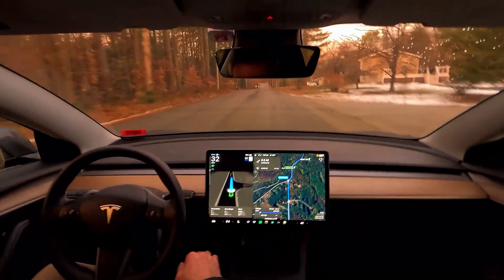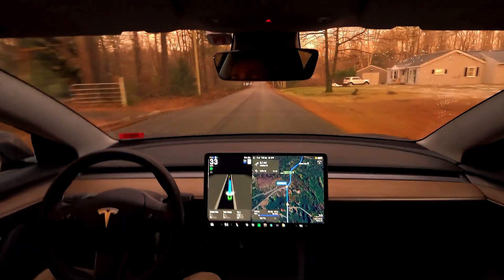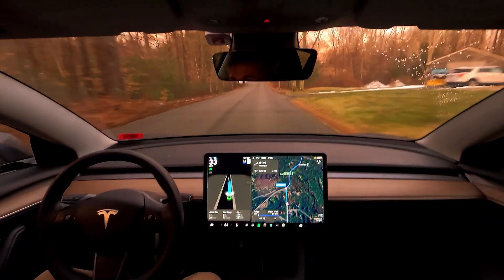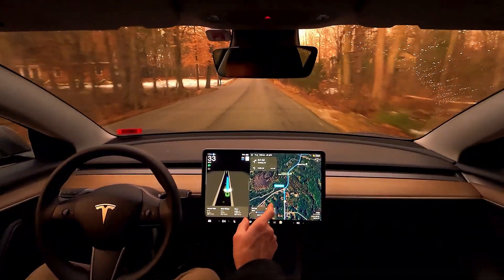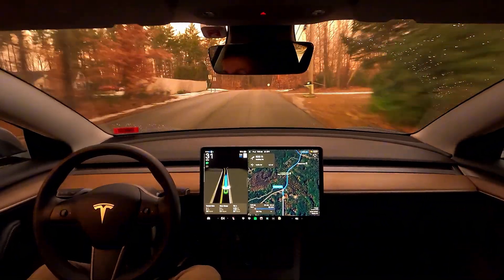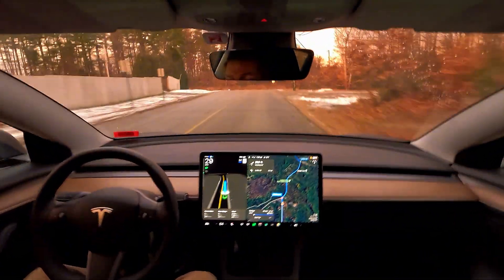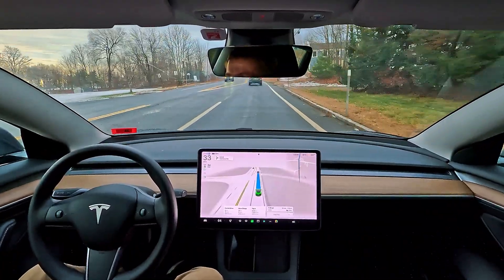On Tesla's navigation screen, it always shows upcoming stop signs so that FSD knows a stop sign is coming up. What happens when they put a brand new stop sign up that's not on the map yet? I'm going to take you there and find out.